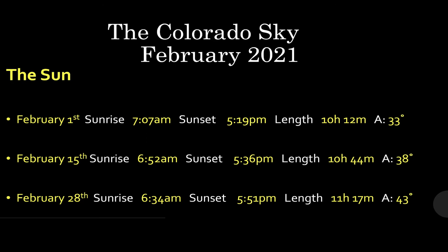Sunrise begins the month at 7:07 a.m. and backs all the way to 6:34 a.m. by the end of the month. Sunset changes from 5:19 to 5:51 p.m. We are gaining almost a full hour of daylight by the end of February and the sun is definitely climbing in the sky. Local noon, we're going from 33 degrees above the southern horizon at the beginning of the month to 43 — 10 degrees higher.